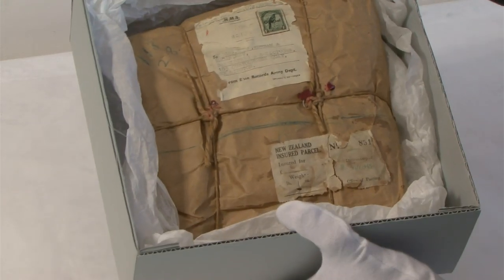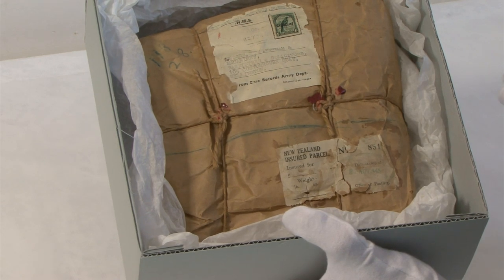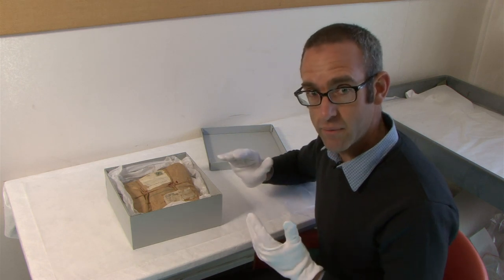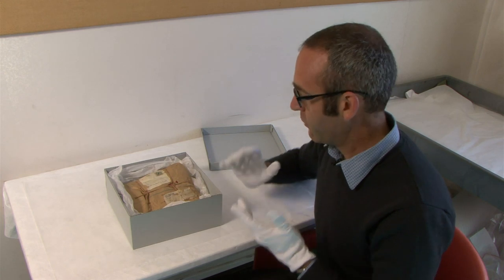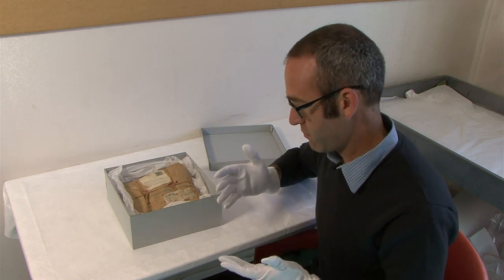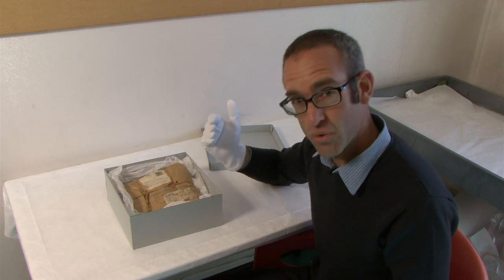In this unopened parcel are the personal effects of David Robertson. He was a soldier who fought in World War II and was captured in Greece, and he saw out his entire war basically in POW camps. David left behind his fiancée Ina. What happened at the end of the war was truly tragic — he boarded a ship in Italy to go back home, and Ina knew he was coming, but somehow on his voyage home he fell overboard and drowned.